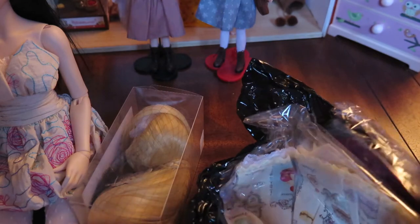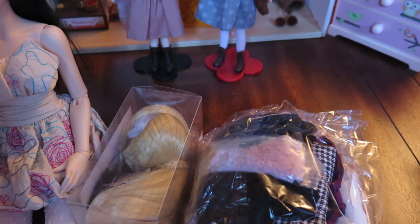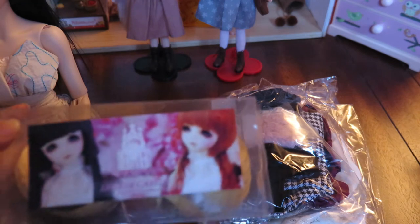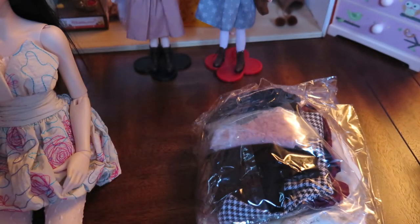So I got a wig and then I got a bunch of clothing items. I'll show you the wig first. It doesn't have the actual product photos on it, but it's a really cute little blonde wig. I'm going to try it on her right now because I'm wondering what she'll look like. It's like a ponytail style — let me open this.